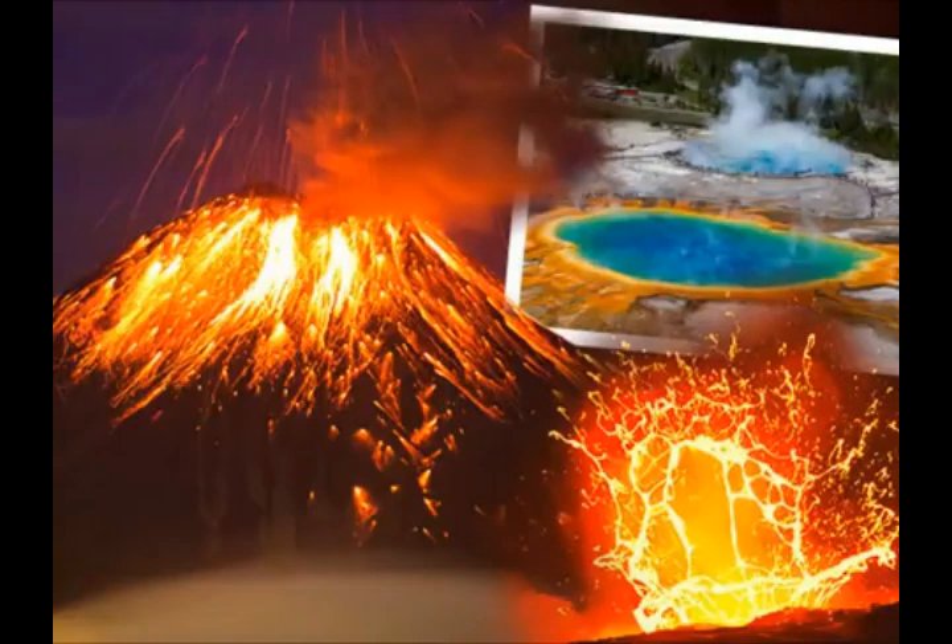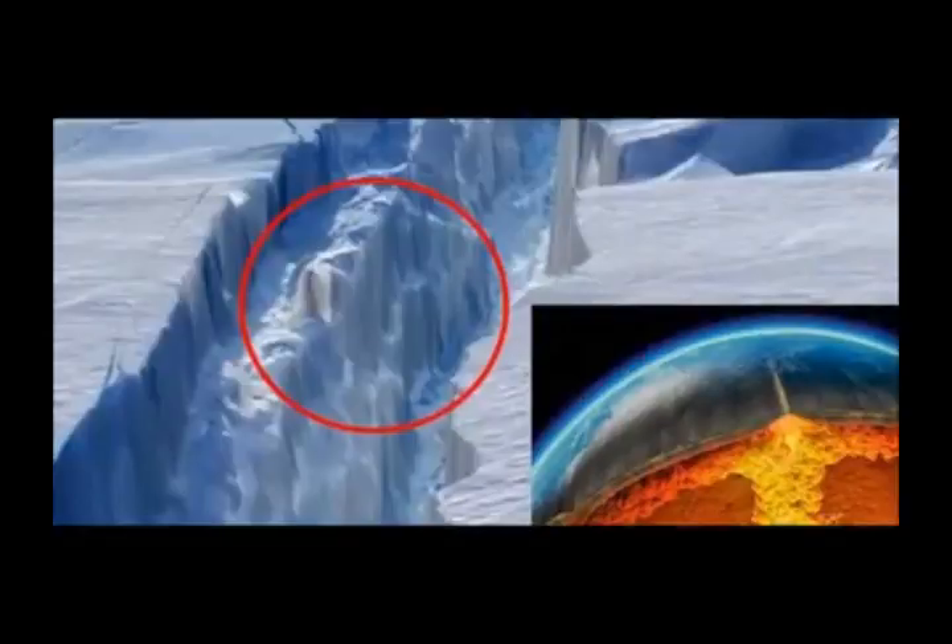Mantle plumes are part of the anatomy of the supervolcano, bringing hot material from the interior of the earth to the surface. The region directly surrounding these mantle plumes is known as a hot spot and can cause a great deal of geographical instability. One example is Hawaii — the recent Kilauea eruption. That is a hot spot; Hawaii is a hot spot.